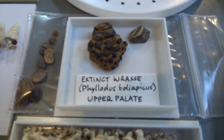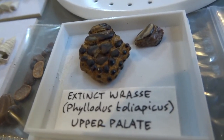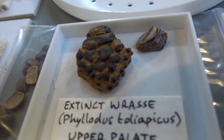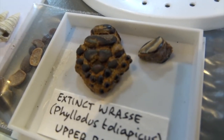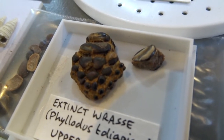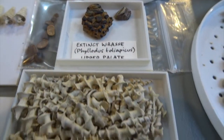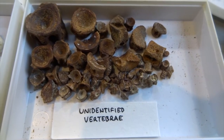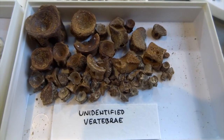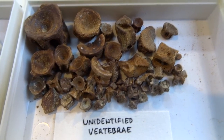This is an upper palate - just the upper part of the jaw - and you can see all those rounded teeth on it. Here we have some unidentified vertebrae. I found quite a lot of vertebrae - some I've been able to identify from sharks and rays, but these ones I haven't been able to yet. I've got quite a few things sorted into bags that I still need to go through and identify.